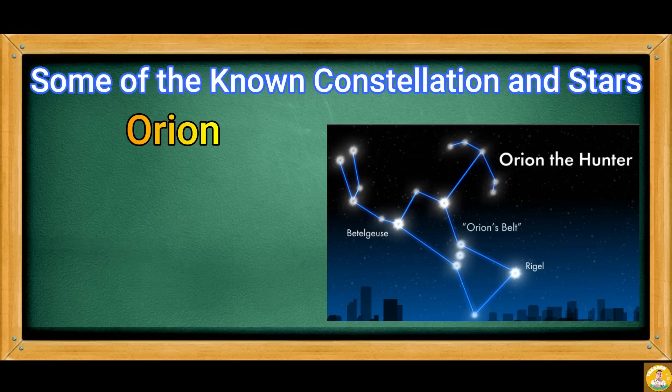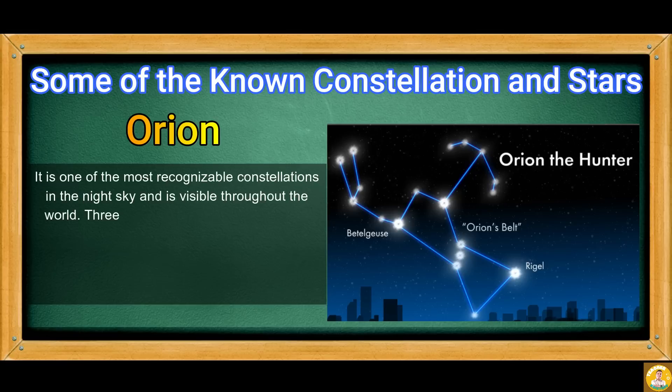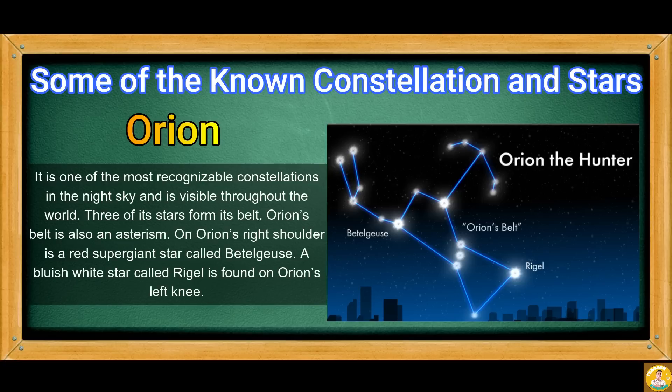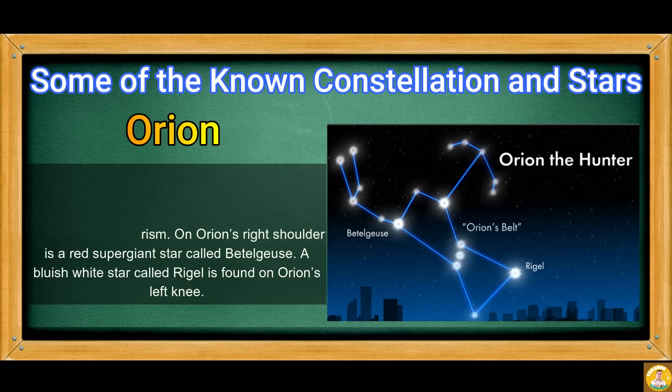Orion is one of the most recognizable constellations in the night sky and is visible throughout the world. Three of its stars form its belt. Orion's belt is also an asterism. On Orion's right shoulder is a red supergiant star called Betelgeuse. A bluish-white star called Rigel is found on Orion's left knee.